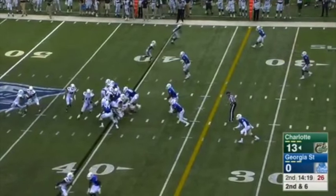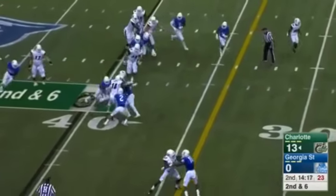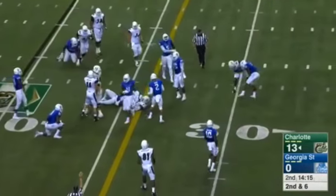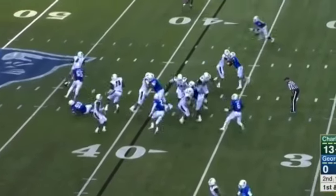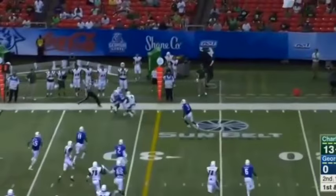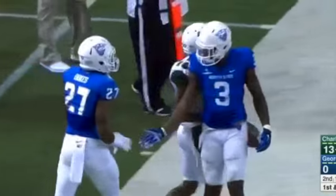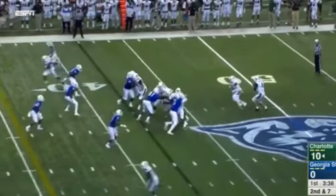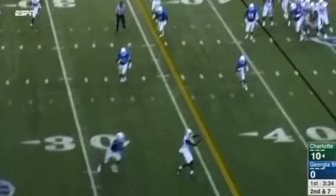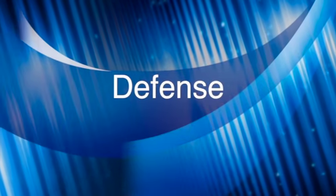Here it is again — the pulling guard — and they had that read option as well, so it freezes the outside linebacker and gives you one less defender to block. They'll also take the read option and turn it into a pass. They do all kinds of things with that, and once the defense starts cramming inside, they'll hit you with a lot of out routes and slant routes. It seems like a very conservative passing game with mostly short routes.